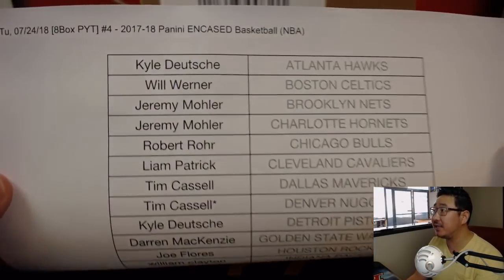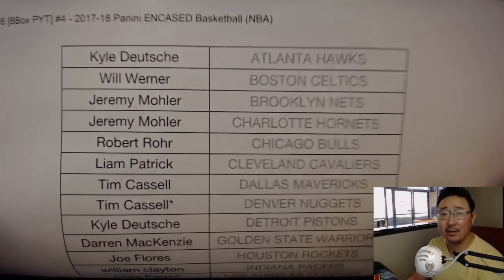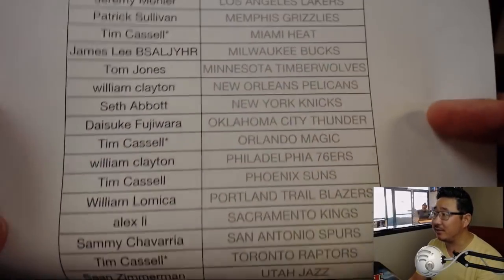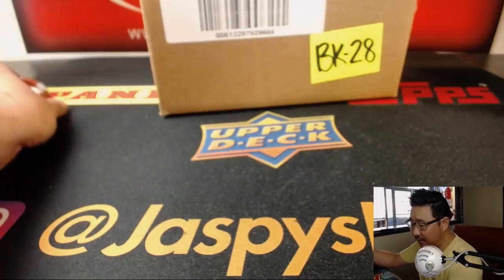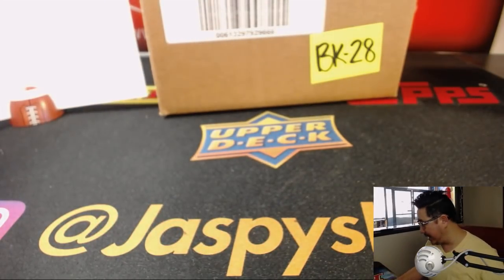Big thank you to all of these folks getting into the action. This is part of tonight's promo, so if you're on this list and a particular break sells out, I take everybody's names on these lists and go into a big list, and you can try to win break credit. All the details are on jaspyshobbyland.com. We do have a couple more cases of Encased, so we will be posting another fresh case as well.